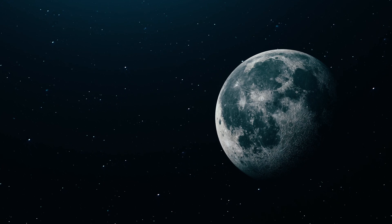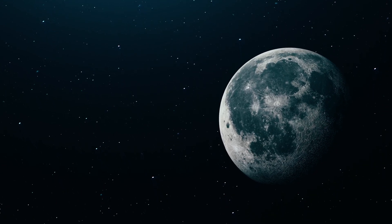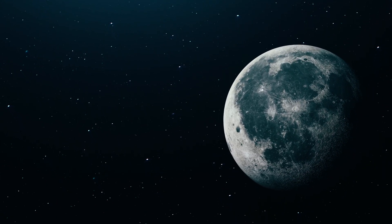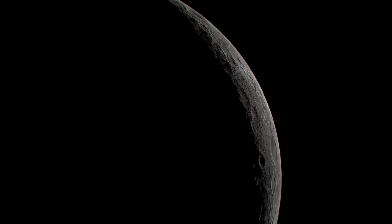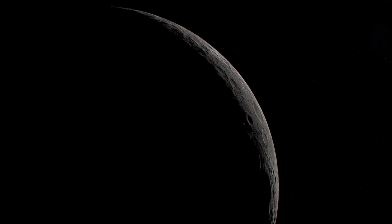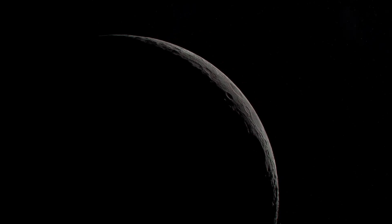The moon — our nearest neighbor — though its face appears unchanged, the moon has a violent and dynamic history that spans billions of years. Thanks to NASA's Lunar Reconnaissance Orbiter, we now understand both how the moon formed and how we explore it today.